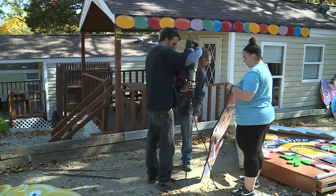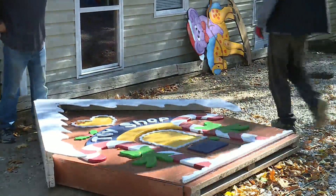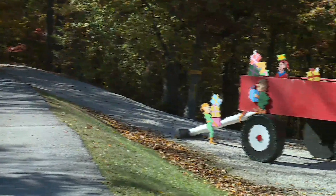It's not even Halloween yet, but Jellystone Park in Eureka is already being transformed into Santa's Magical Kingdom. The crew has been hard at work for the past nine days, beginning the transformation right after Jellystone Park closes for the season.